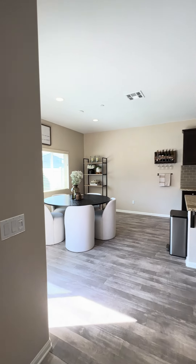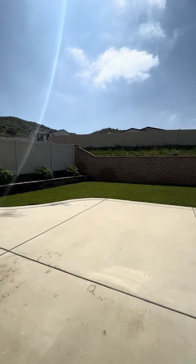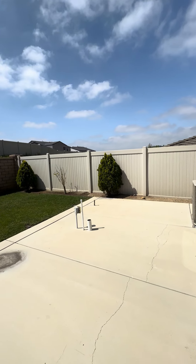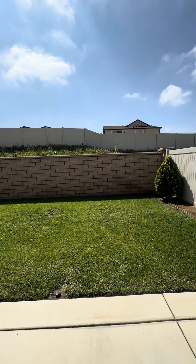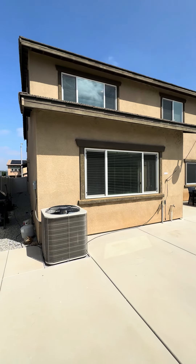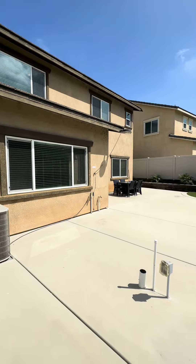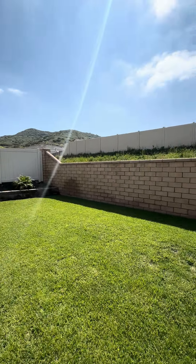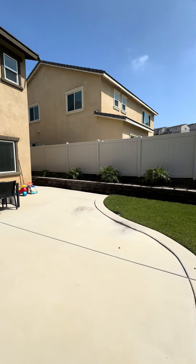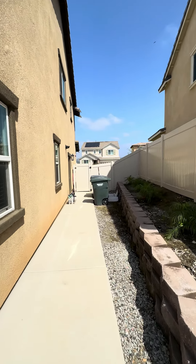Let's go out and check out this backyard space. In this backyard you have nice real green grass, which is wonderful. It's a fully fenced backyard, as you can see. The garage door that I was mentioning earlier is right over here.